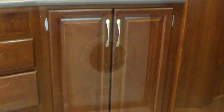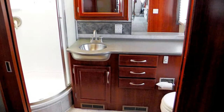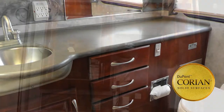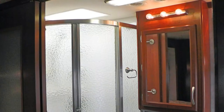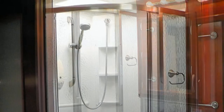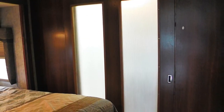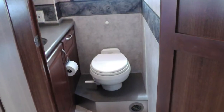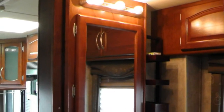The hidden washer-dryer combo is conveniently located here too. The elegant master bathroom features a porcelain toilet, Corian top vanity with sink, backsplash, mirror, and medicine cabinet, plus a corner shower with frosted glass surround and skylight, afforded extra privacy with a sliding frosted glass door. For entertaining or overnight guests, there's a half-bath with porcelain toilet and vanity with sink and mirrored medicine cabinet at mid-coach.